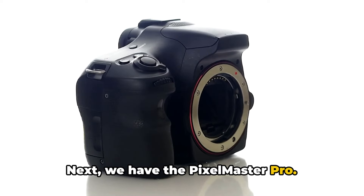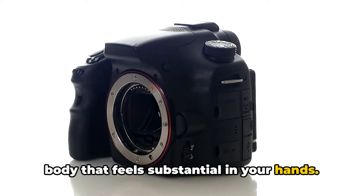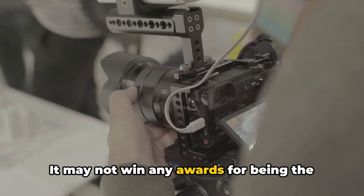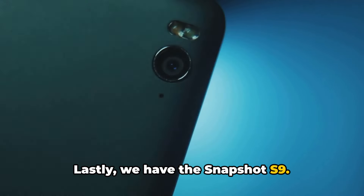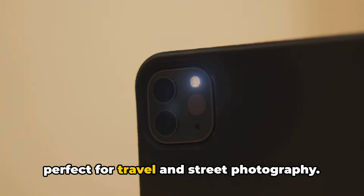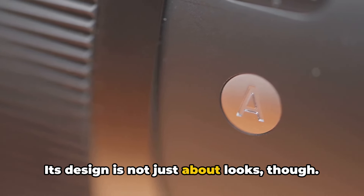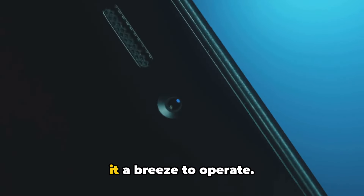Next we have the Pixel Master Pro. This camera takes a more traditional approach to design, with a chunky, robust body that feels substantial in your hands. The Pixel Master Pro is an ode to the classic DSLR design, with a textured grip and a generous array of control dials and buttons. It may not win any awards for being the lightest camera on the market, but its build quality is second to none. Lastly, we have the Snapshot S9. This camera is the epitome of modern design, with a slim, compact body that's perfect for travel and street photography. The Snapshot S9 is a blend of style and functionality, with a brushed metal finish that gives it a premium feel and a well-thought-out control layout that makes it a breeze to operate.